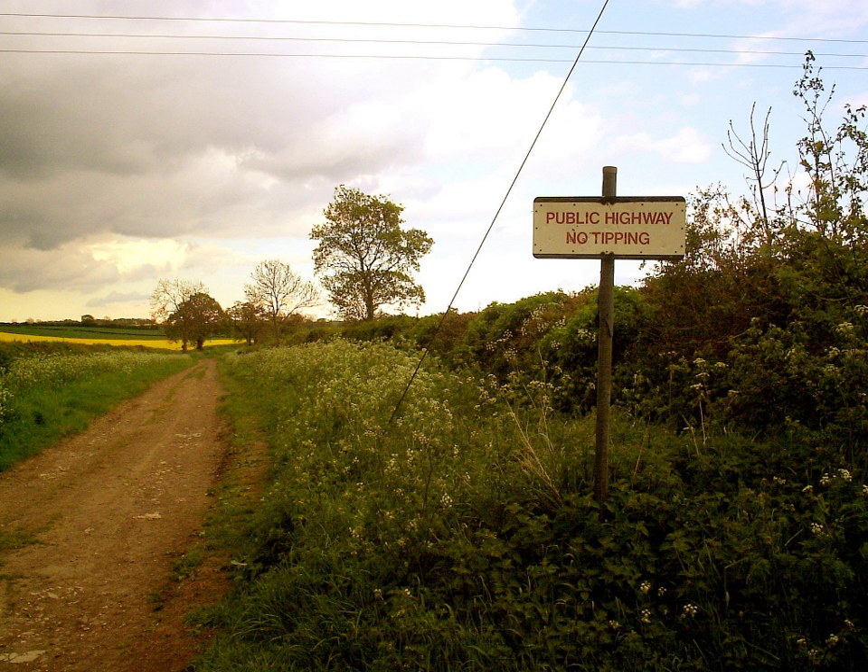such as hollow ways, drovers' roads, ridgeways and even ancient trackways. Under modern public rights of way law, the expression "green lane" has no legal meaning. Instead, there are four different types of public right of way, listed below, in addition to public roads.